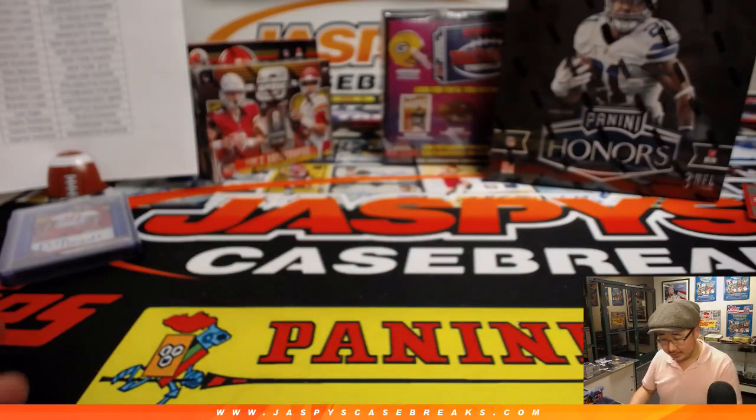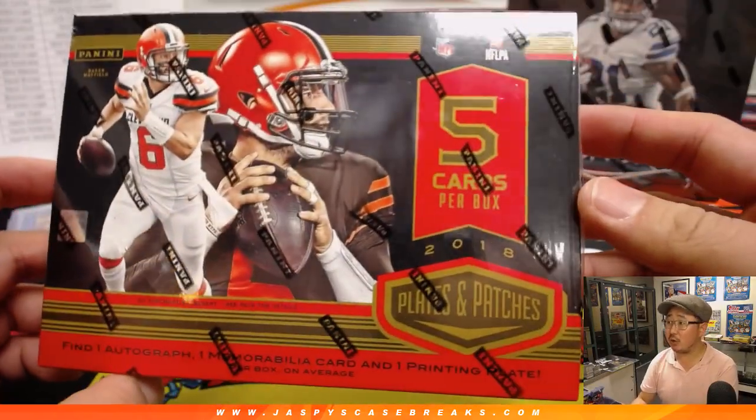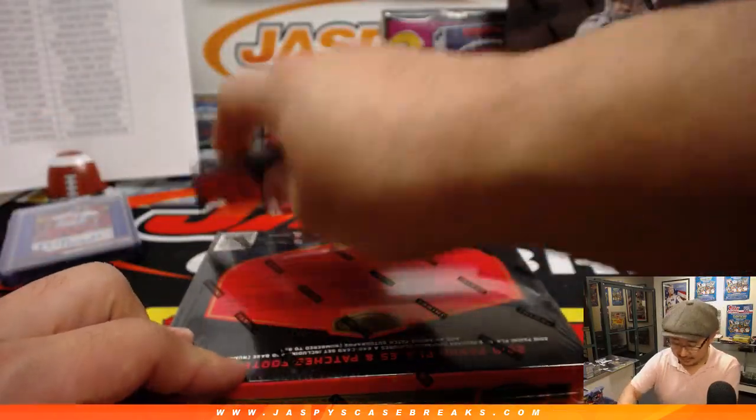Where should we go next? How about plates and patches? We've got a full case of this in the store. Ladies and gentlemen, if you want to pick your team and do a break of this, I am down.